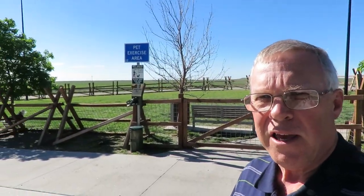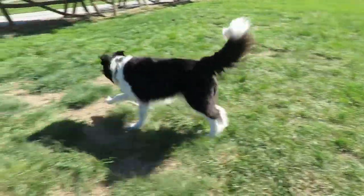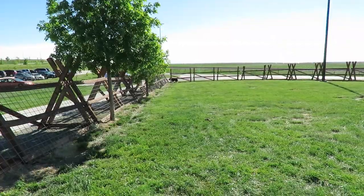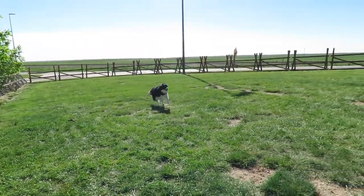We're taking a quick little pit stop at the Wyoming welcome area. They even have a pit exercise area that Sonny really enjoyed running in. Let's go — come on, good boy!